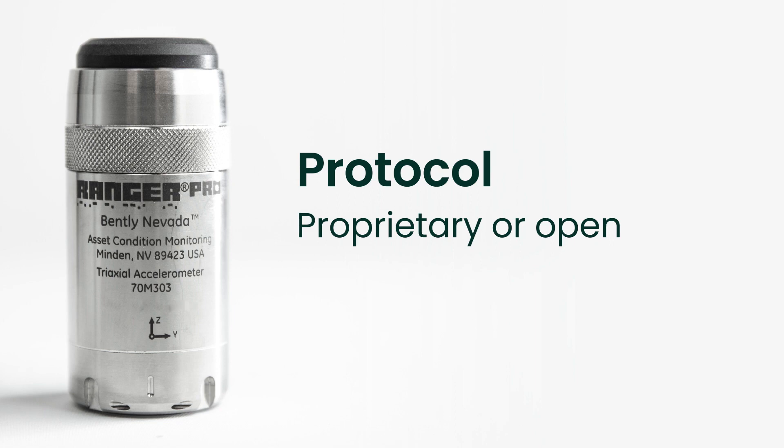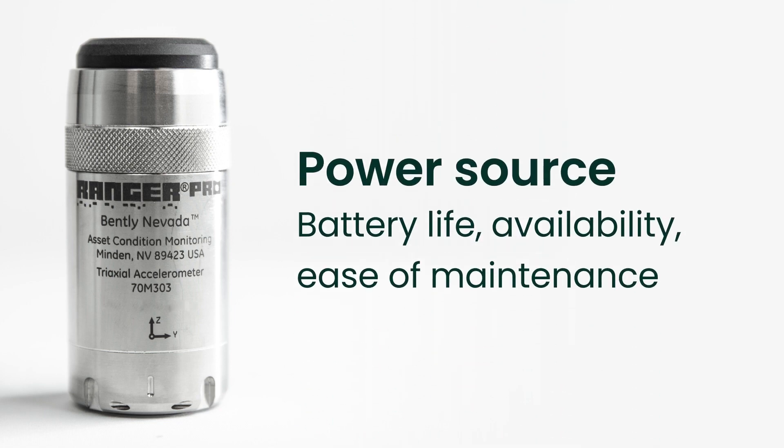A pretty big one is power source. Oftentimes we like to think wireless is going to be battery powered, and that's great. But a little unknown fact: take a look at battery life and how you're going to manage that. Make sure customers look at implementing some sort of battery replacement program. Are they rechargeable? Are they replaceable? Can you replace the batteries in the field? And really, what's the availability of that battery — is it an off-the-shelf battery, or is it proprietary, requiring you to go back to the vendor?